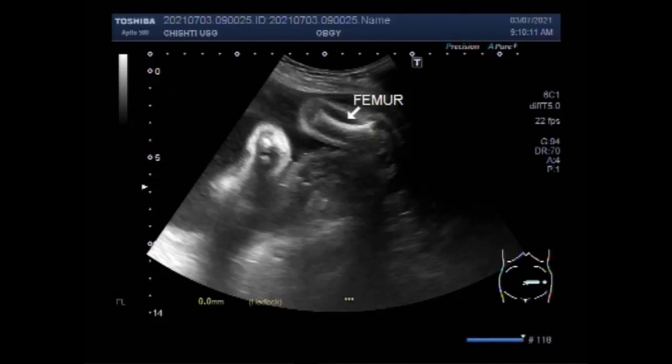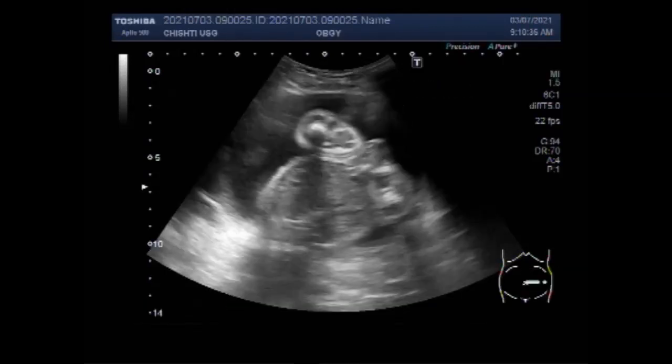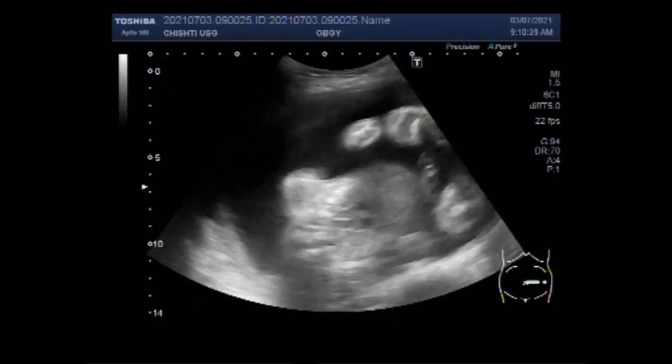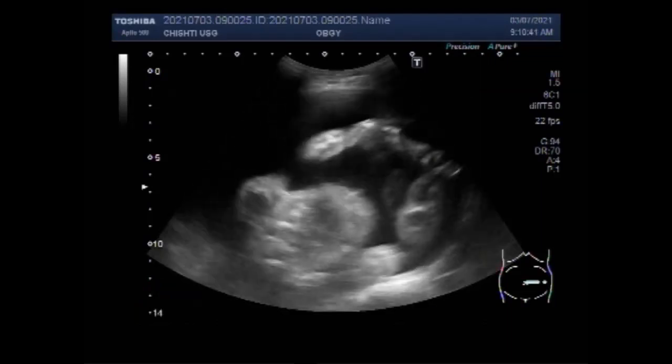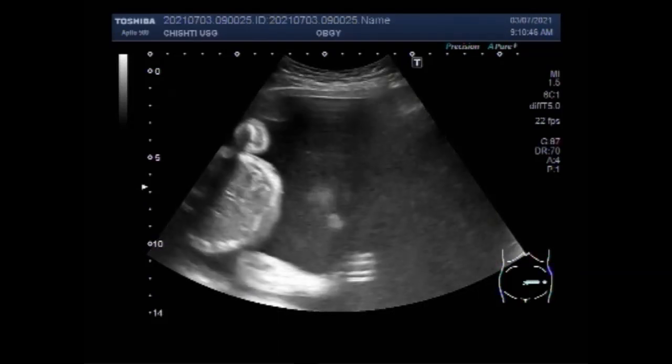You can see the femur length is also small for dates and the femur is curved. With polyhydramnios, the risk of the following complications is increased: pre-term contractions and possibly pre-term labor, premature rupture of membranes, fetal malposition, maternal respiratory compromise, umbilical cord prolapse, uterine atony, and abruptio placenta.